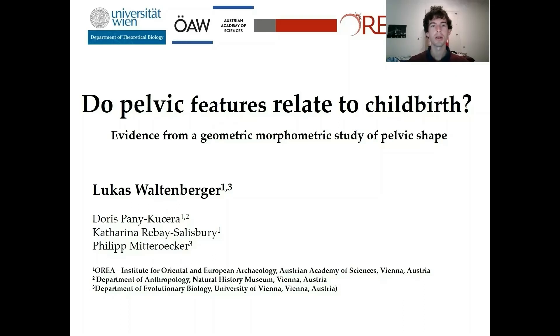Hello everybody, welcome to this evening's talk. My name is Lukas Waltenberger and I want to present a part of my PhD research about parturition scars and whether they're related to pregnancy and birth. This research was performed within the framework of the project The Value of Mothers to Society, or WAMOS in short, which focuses on developing methods to estimate births and pregnancies on skeletons, but also on child-rearing practices in prehistoric Europe.